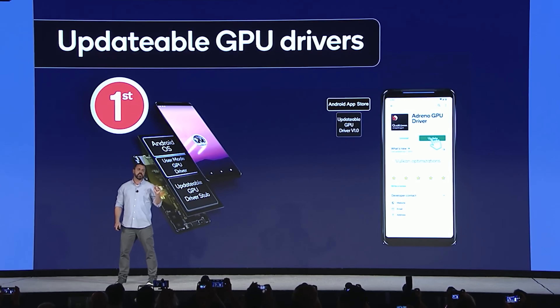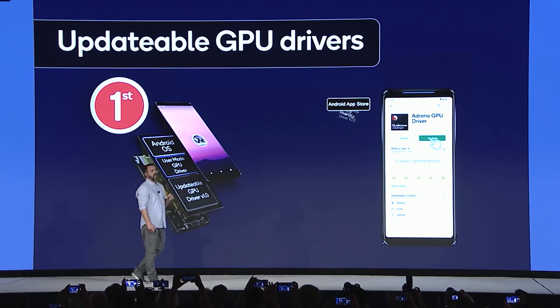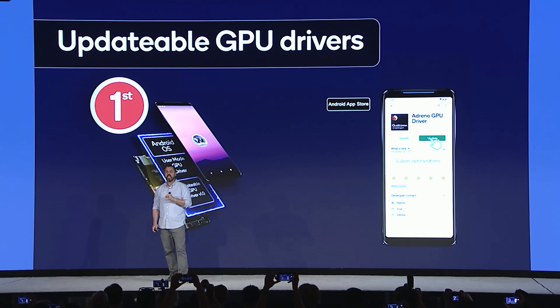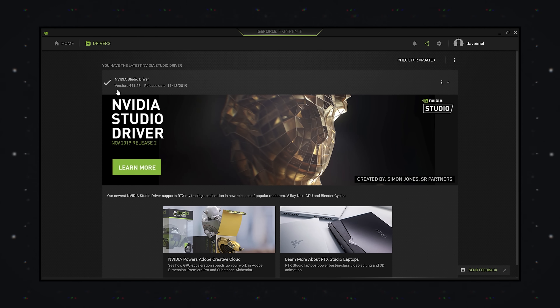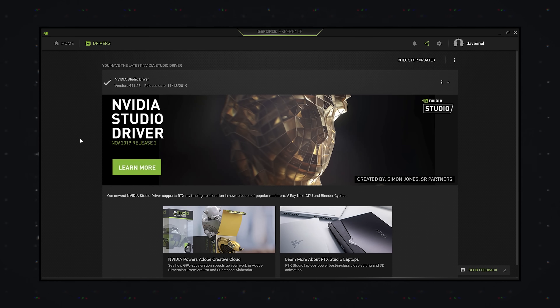Something else that's cool about the Adreno 650 is that the GPU drivers are actually separated from the rest of the chipset. That's pretty much how traditional GPUs have worked in desktops and laptops — you would download GPU drivers because the manufacturer could issue updates. That means you'll now be able to download drivers for the Adreno 650 GPU over the Google Play Store, so your GPU is going to get better over time.